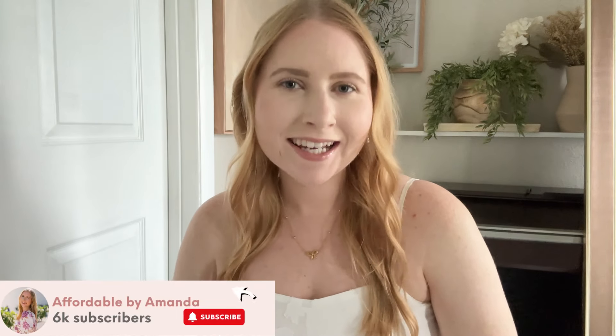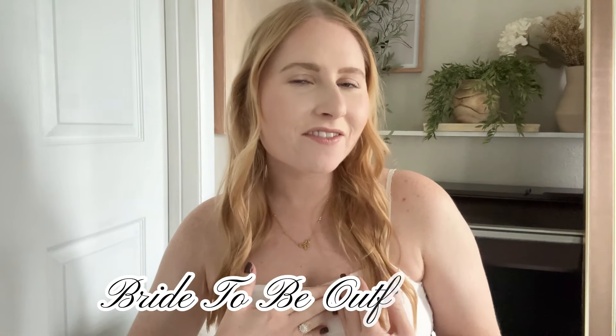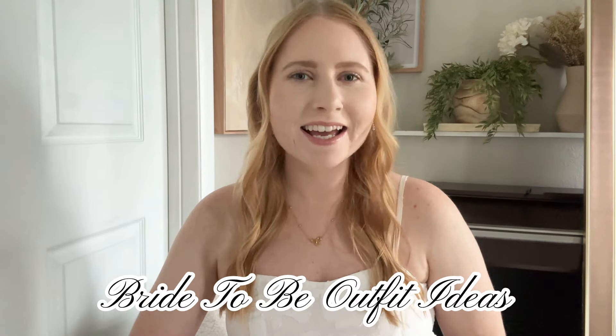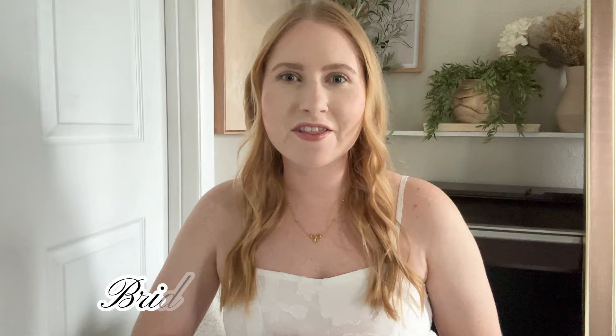Hi friend, my name's Amanda. Welcome or welcome back to my YouTube channel. For this video, I'm sharing some bride-to-be outfit ideas. If you are a bride-to-be like myself, I've got some outfit ideas for your bridal shower, your bachelorette party, your rehearsal dinner, and also outfits in between for any other events.